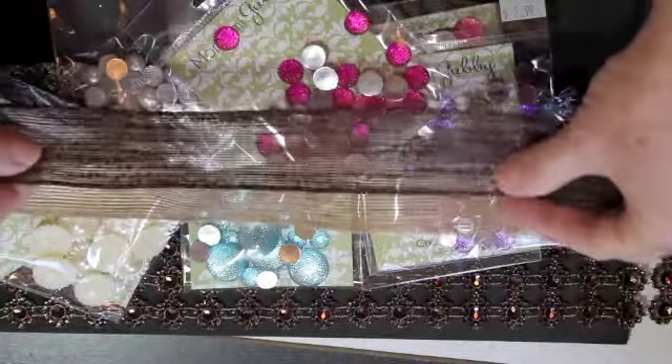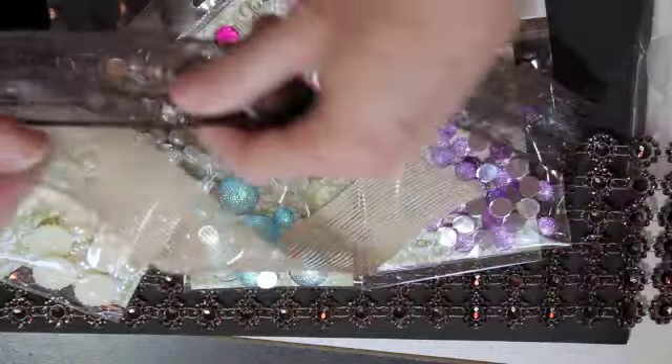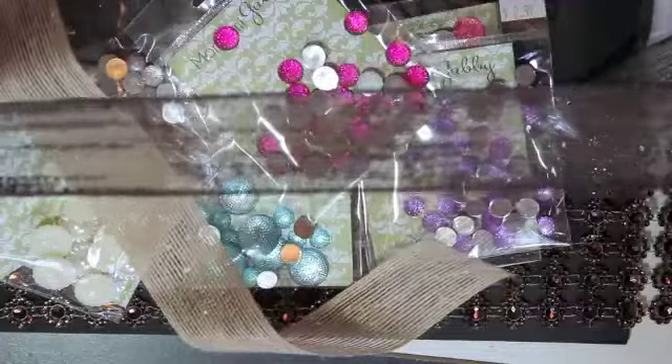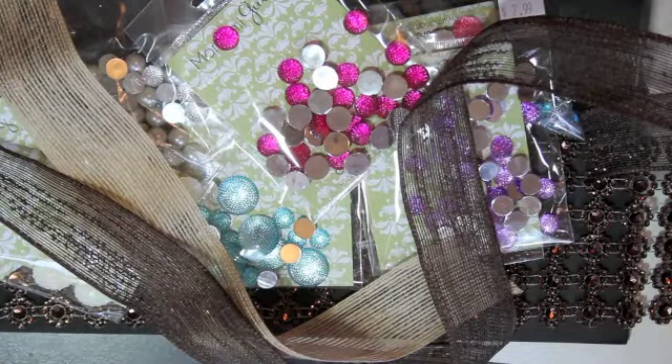I got a yard each of these — I'm not sure what they are exactly, some kind of ribbon. They're sheer, not rough like burlap — they feel much softer. See how it has those irregularities going through it? I thought that was pretty cool.